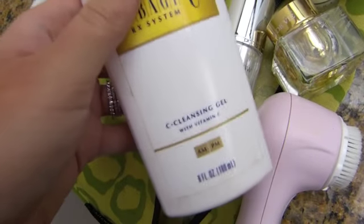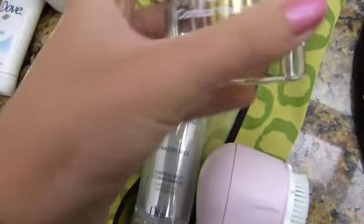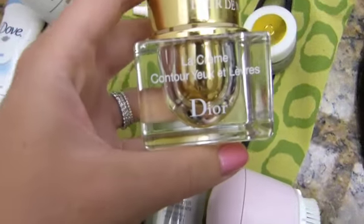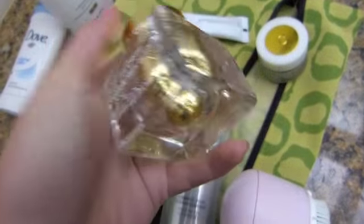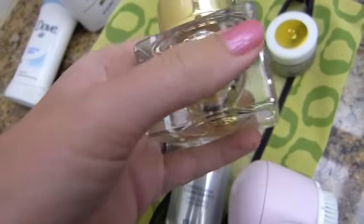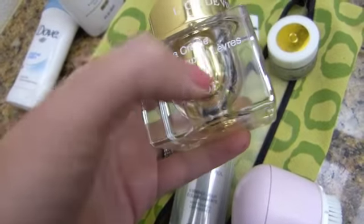I've been using two eye creams — I use these day and night. I've been using the Dior Le Contour cream — I don't know exactly what it's called — but I've been using this not on the underneath but on my lids and upper brow area. I bought it originally and didn't really like it on its own.